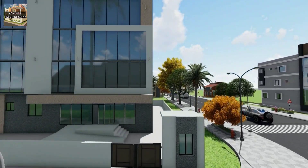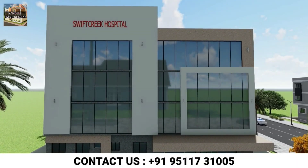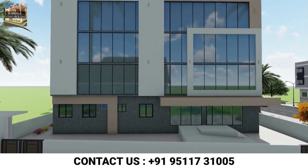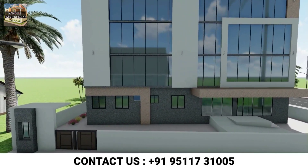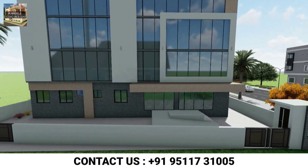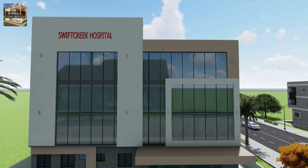Before starting the video, if you haven't subscribed to our channel, please subscribe. Friends, if you are making a hospital or a home, even if you are outside India, we will prepare the best map design as per your country's rules and regulations. So feel free to contact us and order the map. Now you will see the beautiful exterior of the hospital first, then we will explain the plan to you.